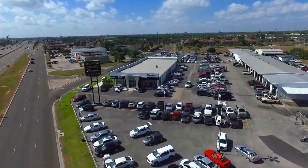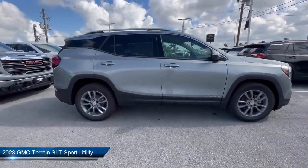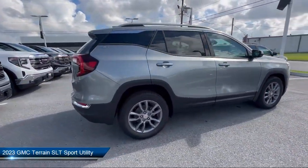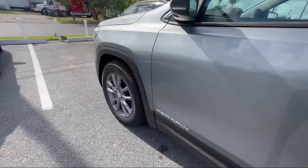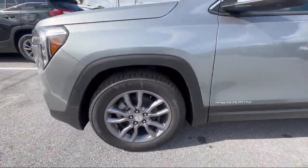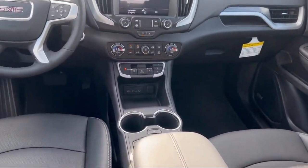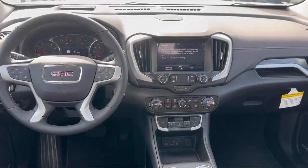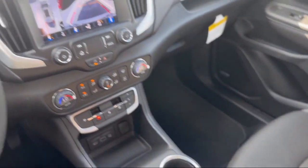Welcome to Luke Fruglia Motors, and here's a look at another one of our great vehicles from our inventory. It comes equipped with roof rack, garage door transmitter, lane change alert with side blind zone alert, heated front seats, safety alert seat, tech package, rear park assist, keyless entry, front and rear park assist, and auto high beam headlamp control.